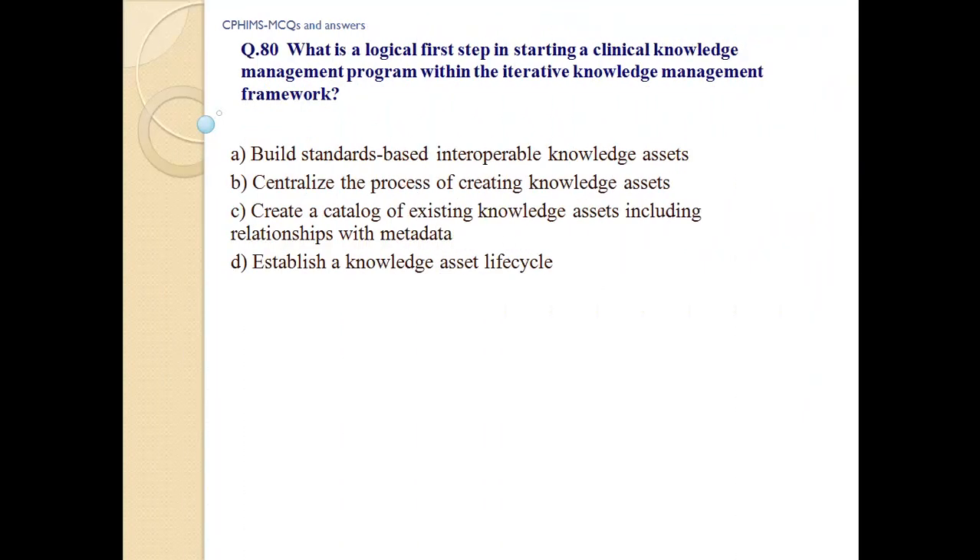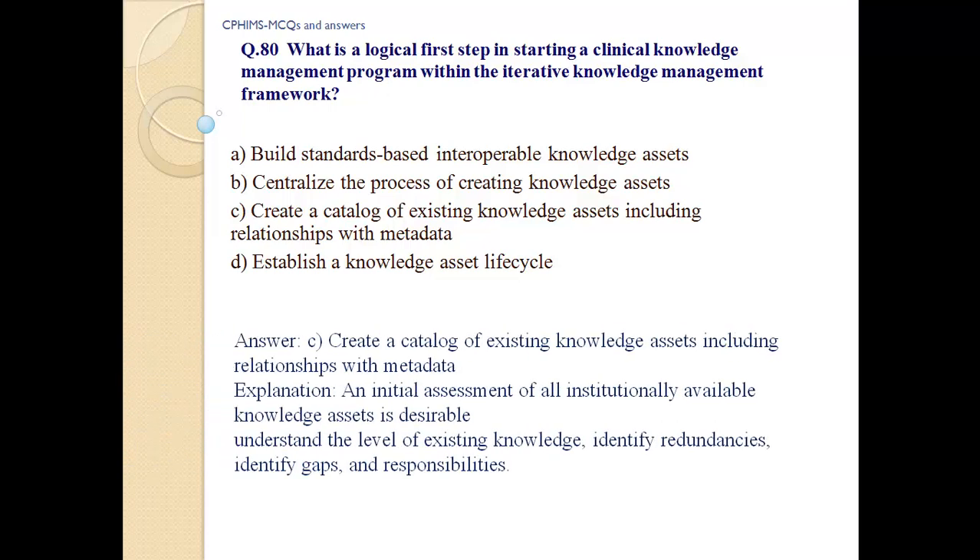Question number 80: What is the logical first step in starting a clinical knowledge management program with the iterative knowledge management framework? a) Build standards-based interoperable knowledge assets, b) centralize the process of creating knowledge assets, c) create a catalog of existing knowledge assets including relationships with metadata, d) establish a knowledge assets lifecycle. Answer: c) An initial assessment of all institutionally available knowledge assets is desirable — to understand the level of existing knowledge, identify redundancies, identify gaps, and establish responsibilities.